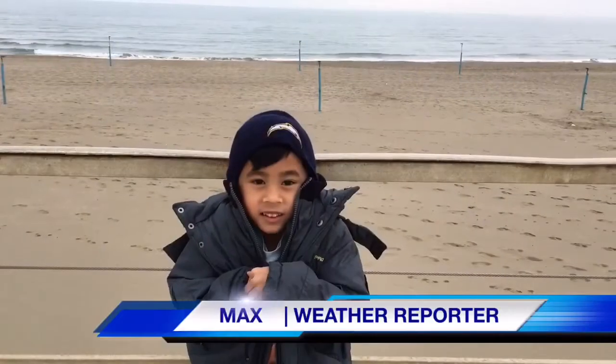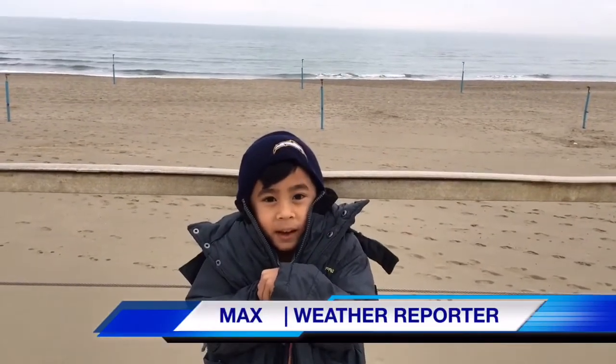It's time for our weather report. Max, how's the weather at the beach today? It's cold. Back to you guys. That's it for today's newscast. Thanks for watching.